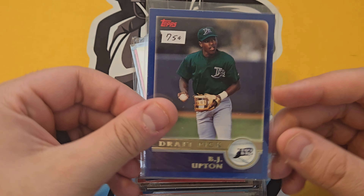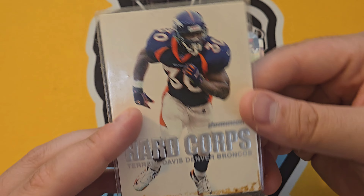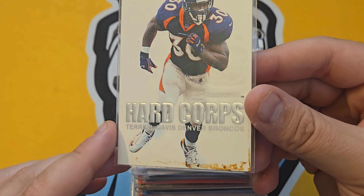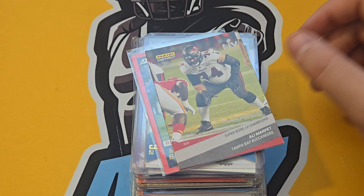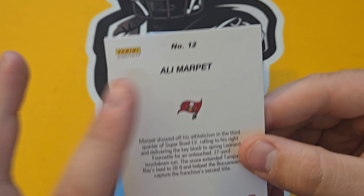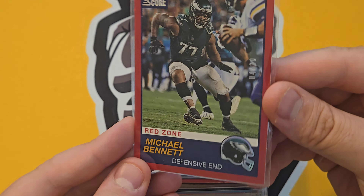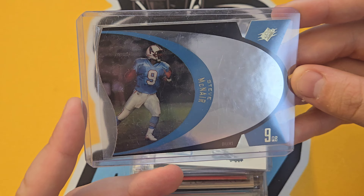BJ Upton — had a nice career in baseball. At this point I was just pulling anything that could be something — like this one I wasn't sure about. Ali Marpet from the Penny Instant set — doesn't have much, we'll see what it's going for. Michael Bennett numbered at 420 from Score — stuff like that could sell a bit. Steve McNair die-cut rookie card — that was sweet.